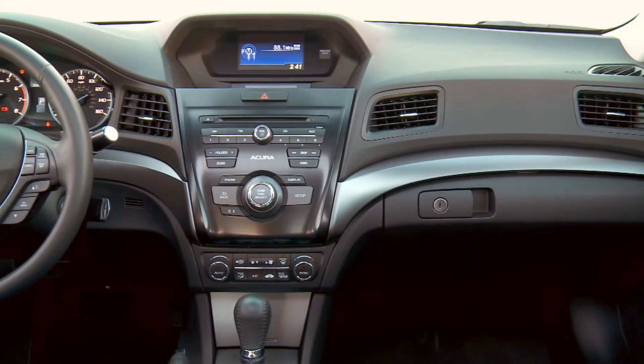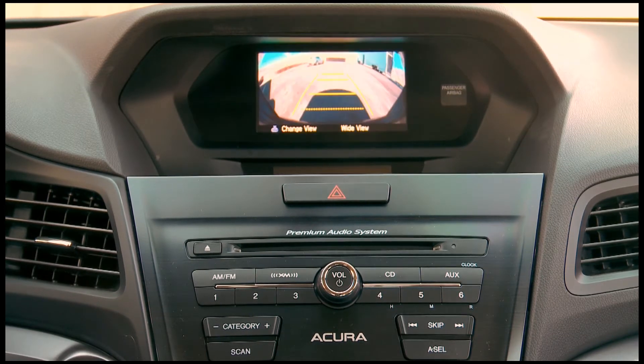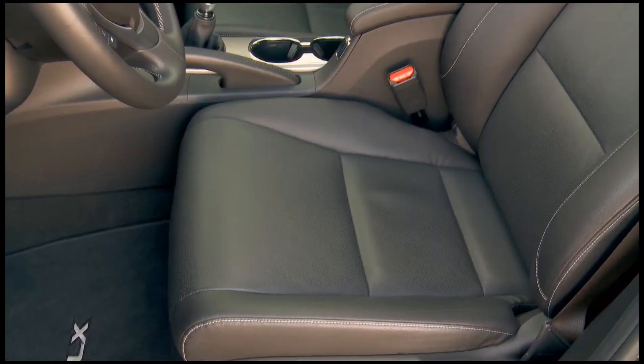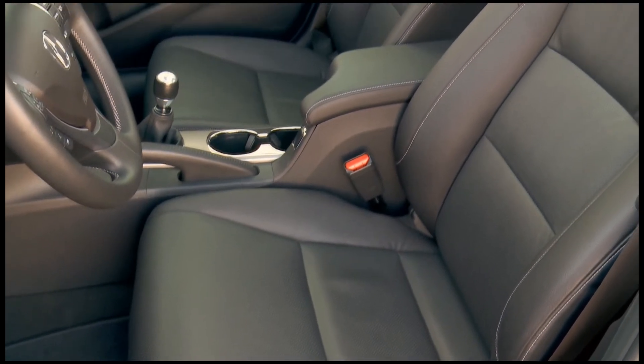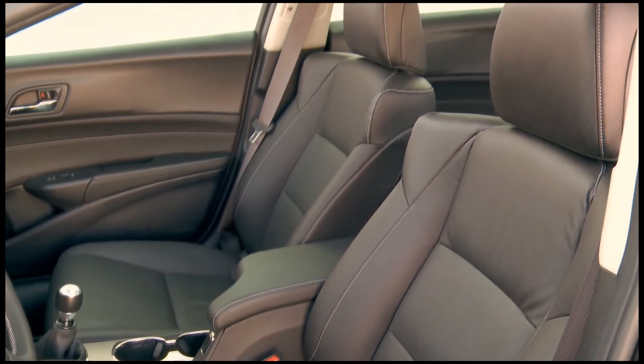Inside, a luxury interior is nothing less than we have come to expect from Acura. All the modern tech — satellite radio, navigation, music player, and a backup camera to assist the driver while reversing. The seats are clean and comfortable, simple but elegant, with ample headroom for the driver and front seat passenger.